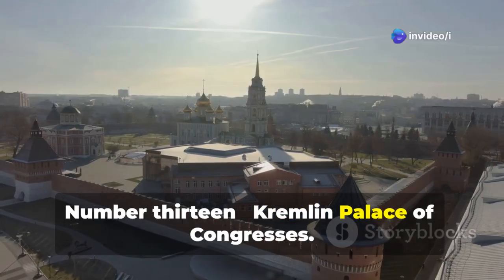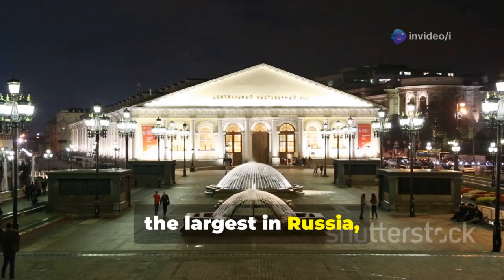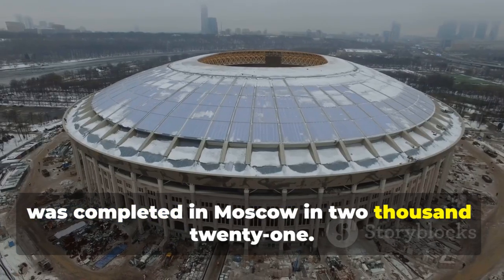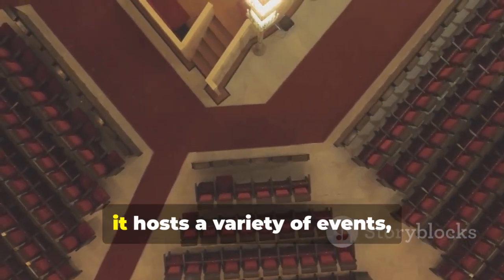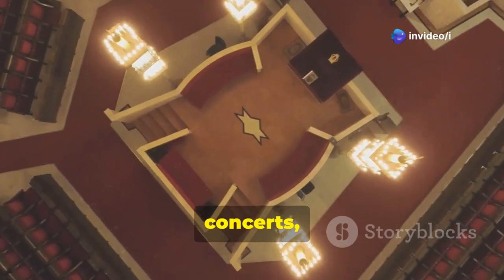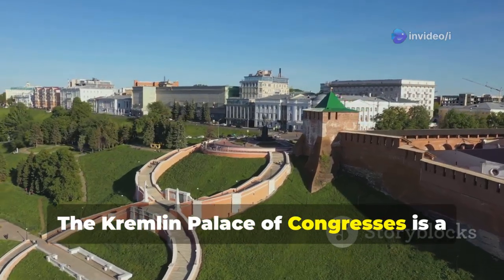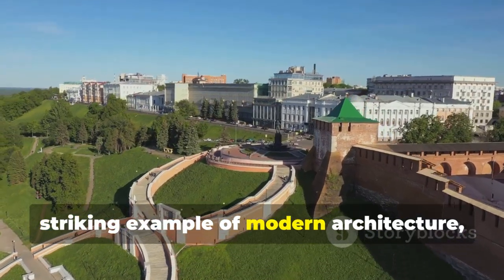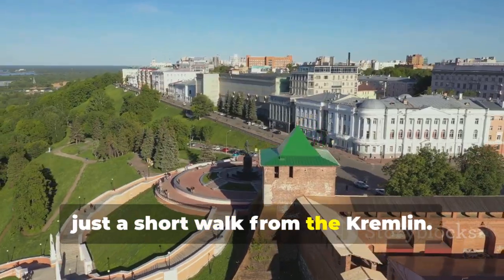Number 13: Kremlin Palace of Congresses. This massive convention center, the largest in Russia, was completed in Moscow in 2021. With a seating capacity of up to 6,000 people, it hosts a variety of events, including political conferences, concerts, and trade expos. The Kremlin Palace of Congresses is a striking example of modern architecture, located in the heart of Moscow, just a short walk from the Kremlin.